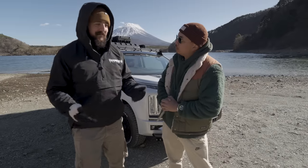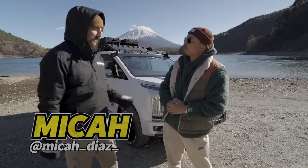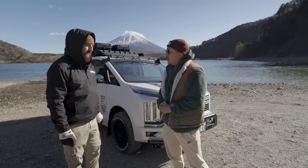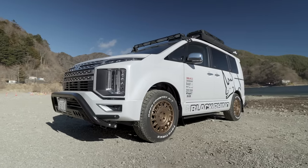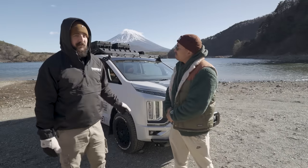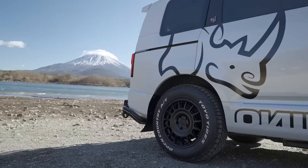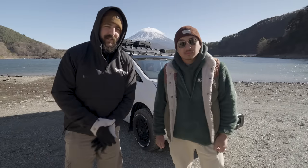Obviously all of us don't fit into the Forester, so our boys over at Black Rhino gave us this — it's a 2023 Mitsubishi Delica. They look pretty cool for a minivan. It's a great overlanding choice. One of the big reasons is it's a 2.3-liter turbo diesel, so you have the reliability of a diesel engine, also selective all-wheel drive. And to make it even better, we have the Black Rhino wheels — one side matte black, the other side bronze. Pretty sick wheel.